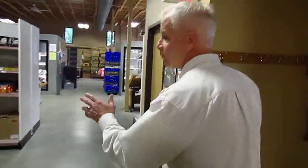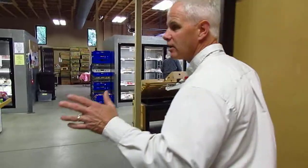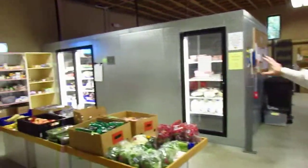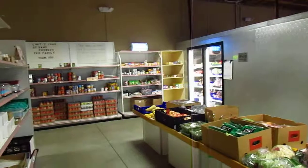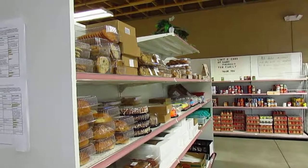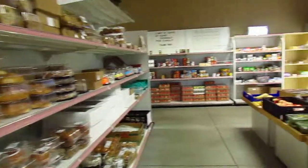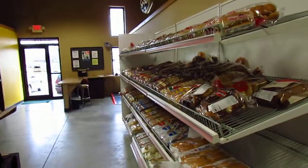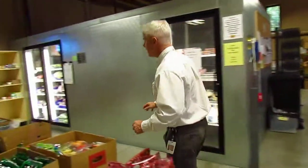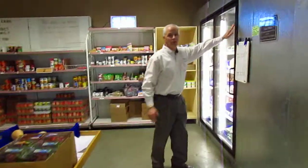By adding an additional aisle we were able to move things around, and so now in this area what you see is what I refer to as all of our perishable plates. We get a ton of bakery, and right now we are inundated with produce. We're really able to tell our clients to take what they can use — no limits — and that's what this side of the pantry is used for.